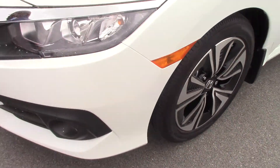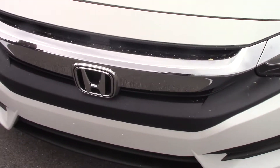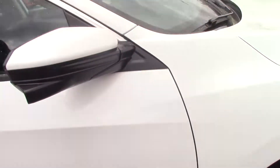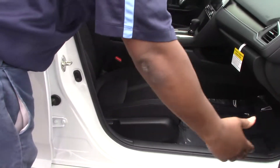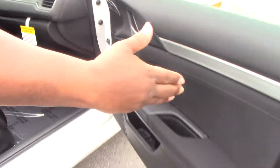Hi, this is Kenny of Honda Rocky Mount, standing from the 2017 Honda Civic EX, which features the power moonroof, breakaway mirror, LED lighting, chrome bumper, and fog lights.